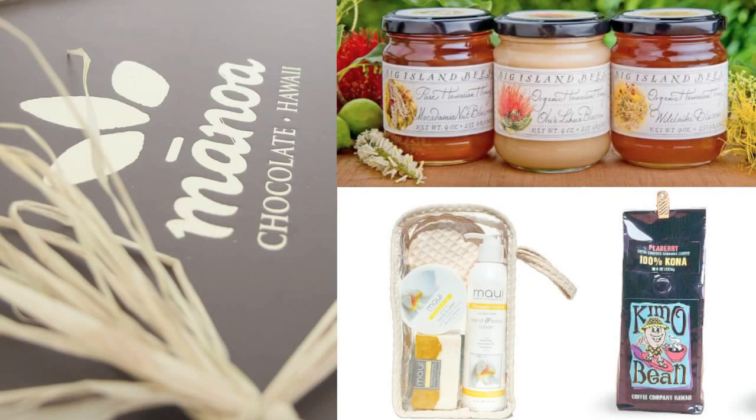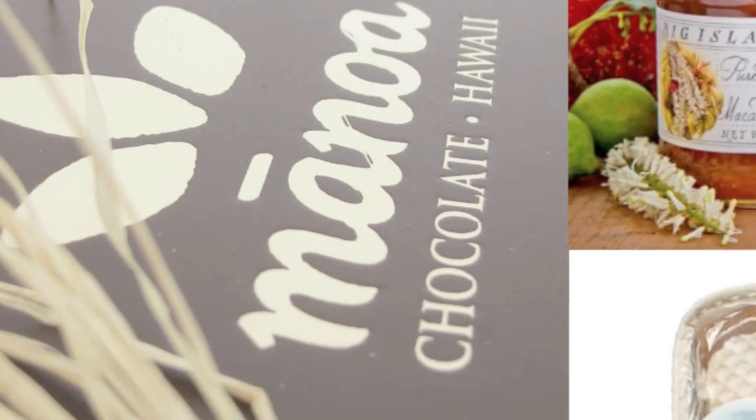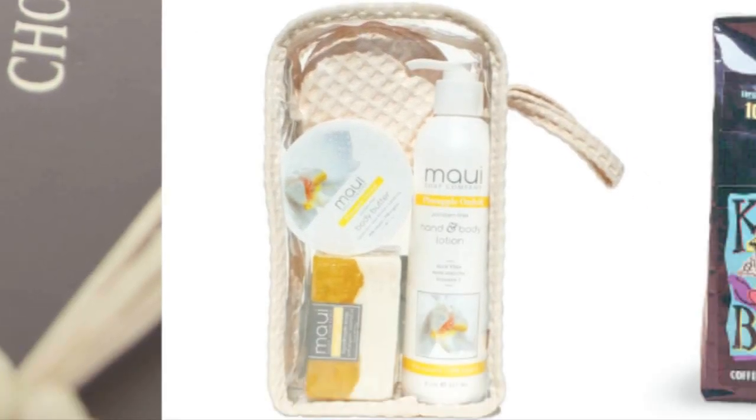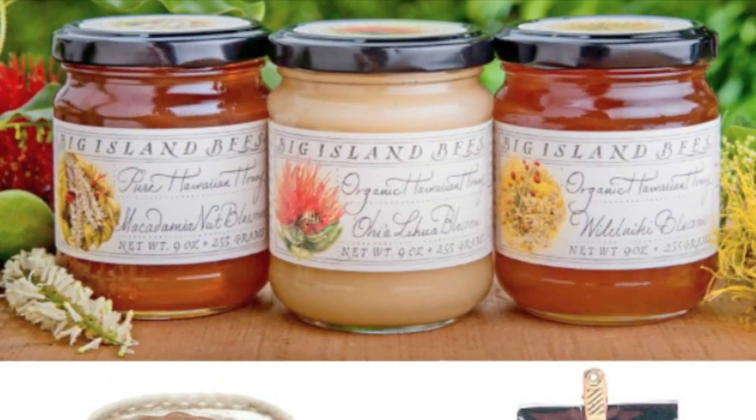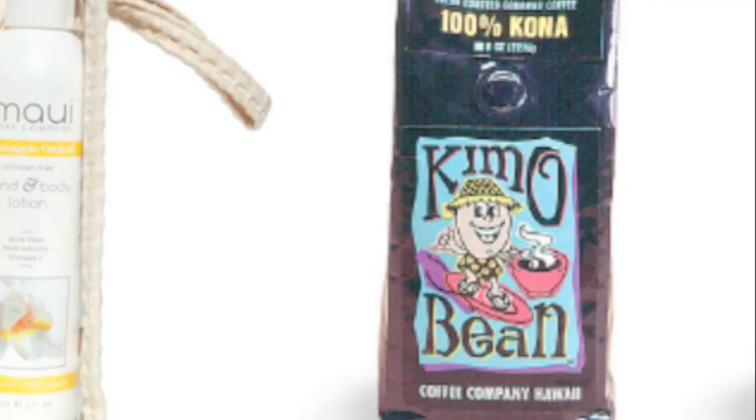Each winner will receive gourmet Hawaiian chocolates from Manoa Chocolate, a bath and body set from Maui Soap Company, delicious Hawaiian honey from Big Island Bees, and Hawaiian coffee from Kimo Beans.